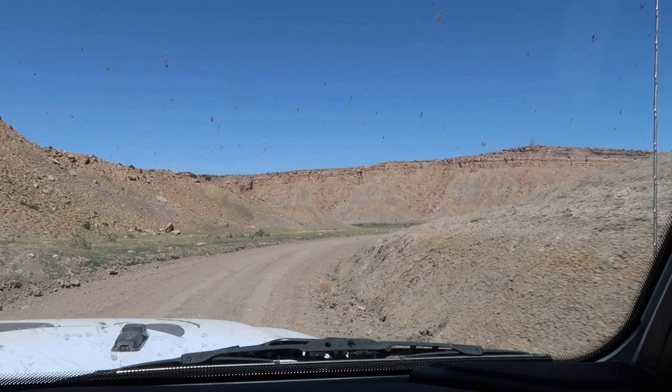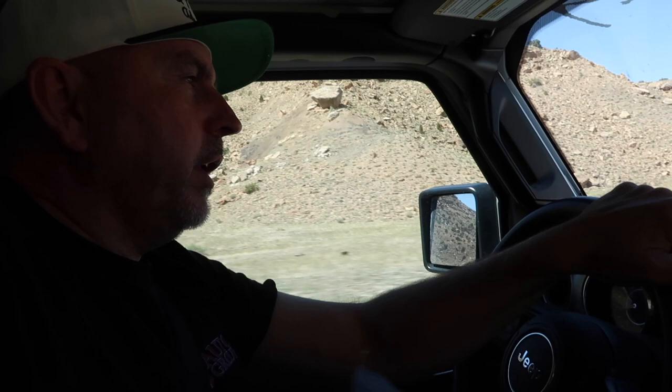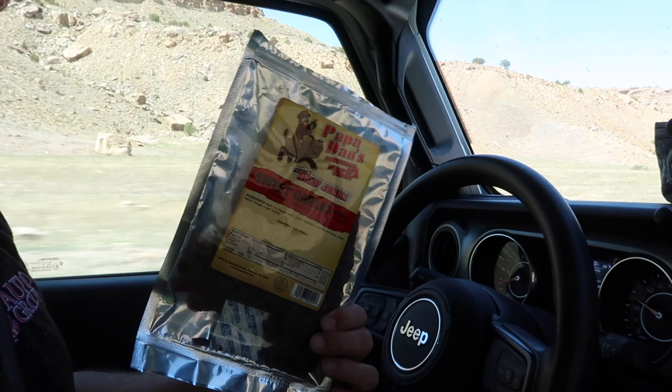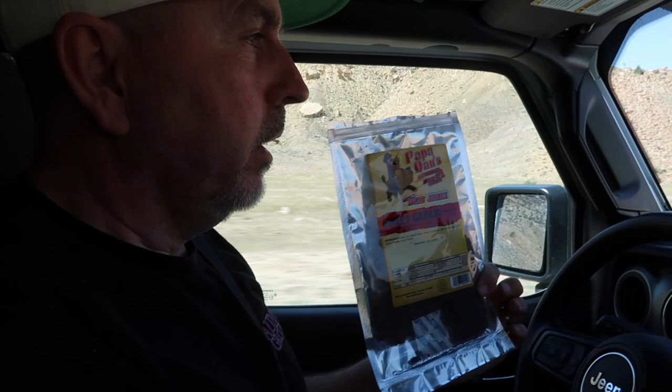Just in case you guys are ever out this way — for 15 dollars this is actually pretty dang good jerky. We ate some of it already and you know, 15 bucks, but it is good. So stop in and give them some business if you're out this way — Crescent Junction alien jerky.